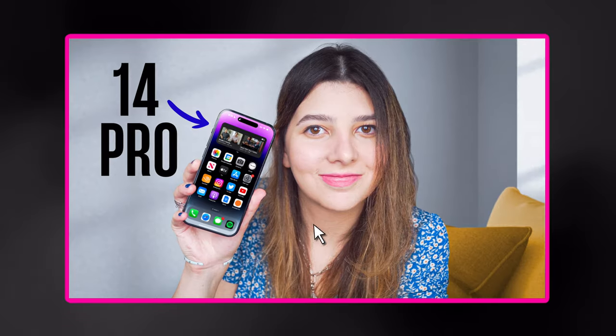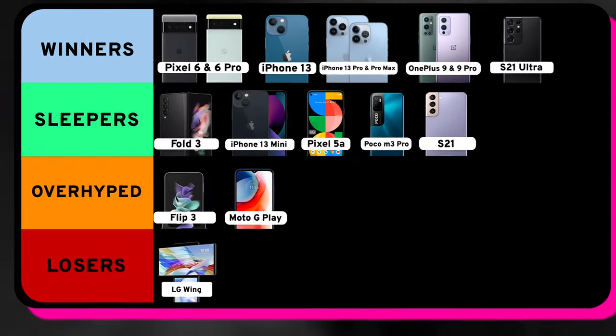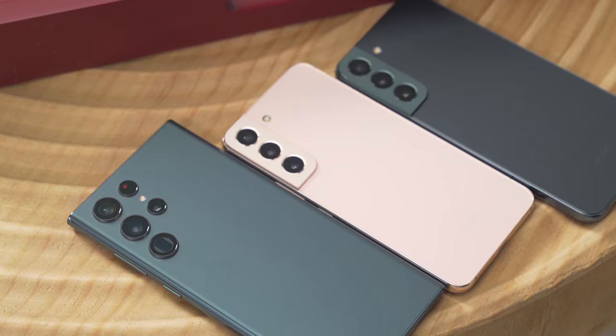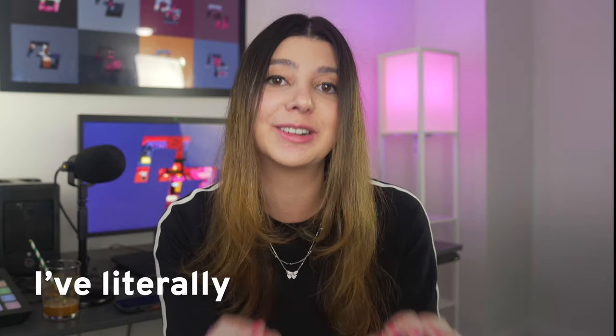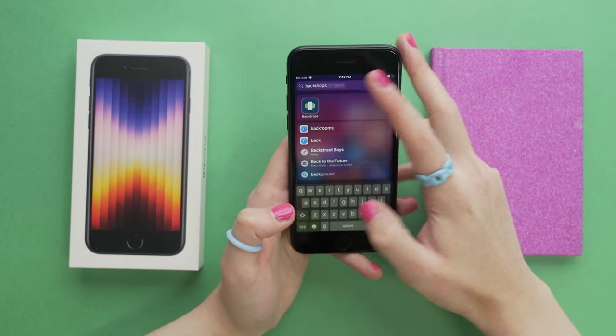I've reviewed so many different phones this year, from phones that are super budget to phones that cost over $1,500, and it's kind of become tradition at the end of the year to rank all the phones that I've reviewed, talk about which ones have the best value, which ones made me most excited, and which ones could really use some improvement for next year. I've literally been looking forward to making this video the entire month, and the first category we're going to start with is the best value budget category.